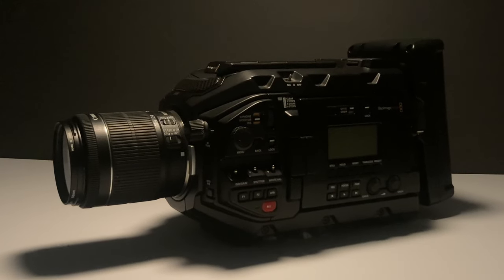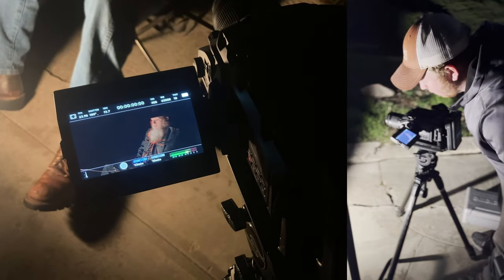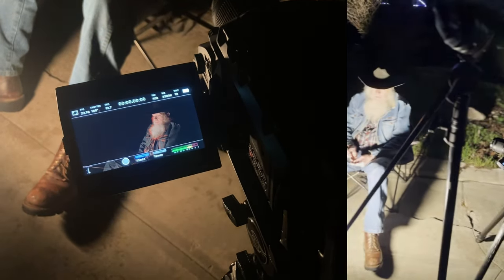I've only had this camera for about a week now, and I've already fallen head over heels for it. In just a short time, I've captured some truly amazing footage. Take a look at this.